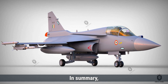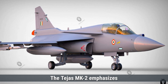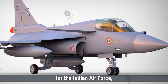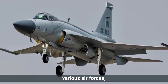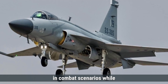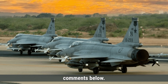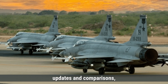In summary, both aircraft are advanced fighter jets designed to meet the evolving demands of modern warfare. The Tejas MK-2 emphasizes cutting-edge technology and multi-role capabilities, making it a significant asset for the Indian Air Force. Meanwhile, the JF-17 Block III offers a cost-effective solution for various air forces, particularly in developing nations, demonstrating effectiveness while maintaining affordability. Which aircraft do you think has the edge in modern combat scenarios? Let us know in the comments below. That's it for today's comparison — make sure to like, share, and subscribe for more defense updates and comparisons.